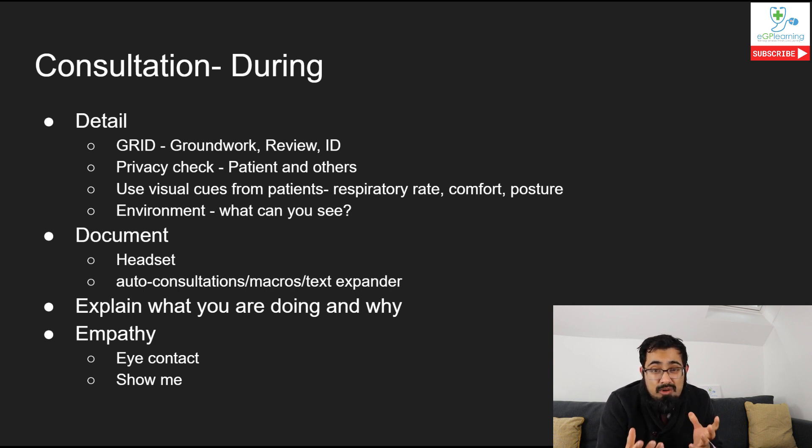The next important part, separate to most consultations, is a privacy check - simply asking the patient: 'Are you somewhere private so we can talk about your health?' Recognise that the patient may not be. It's also worth checking if there are other people in the room, as family or relatives may be present by the patient's choice - establishing that at the start is important. Also recommend patients use headphones to help facilitate the consultation.